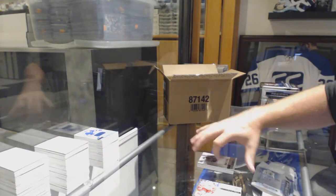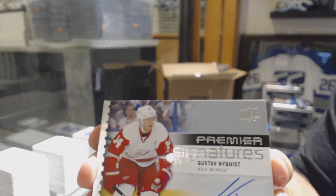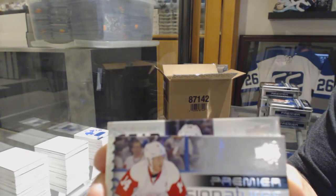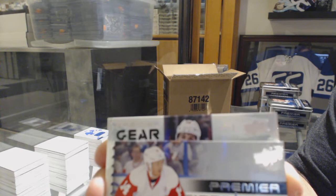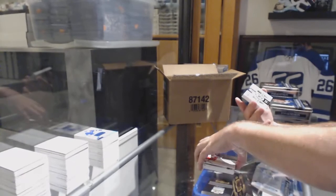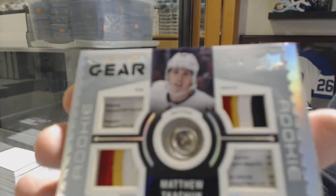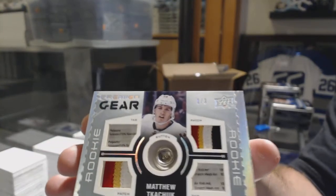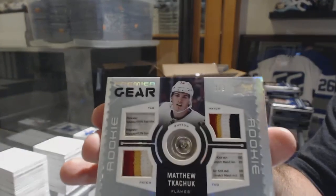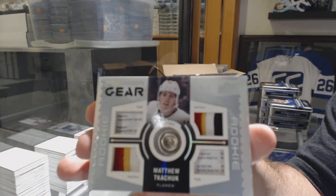Let's see what this big boy is. Number one of three, dual tag, dual patch button for the Calgary Flames — Matthew Tkachuk. Well then, there we go!